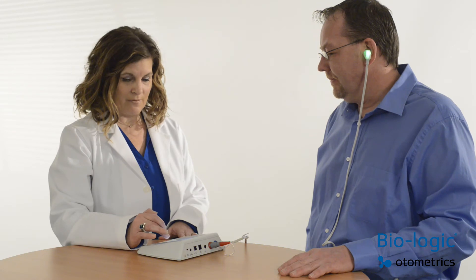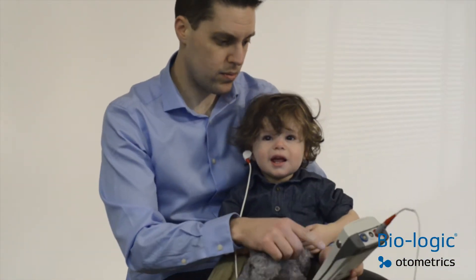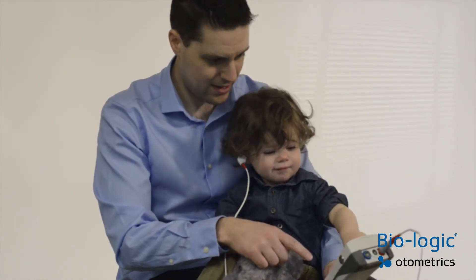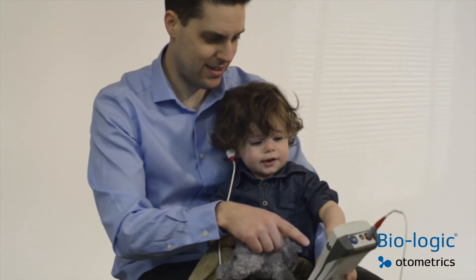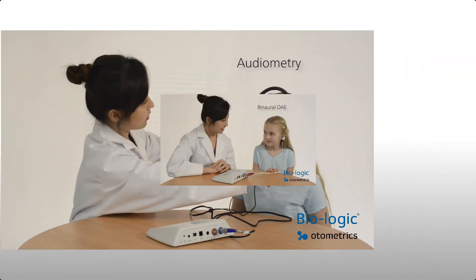Contained within a small footprint, PC-independent, handheld, and transportable, it allows you to take your equipment to the patient or to remote locations like early childhood or school screening programs.